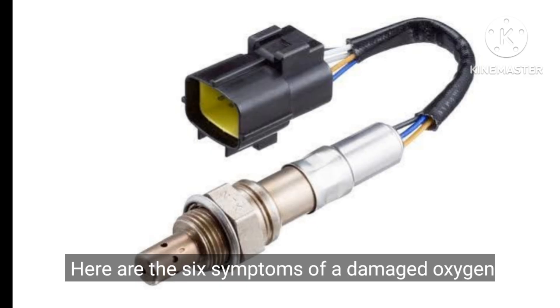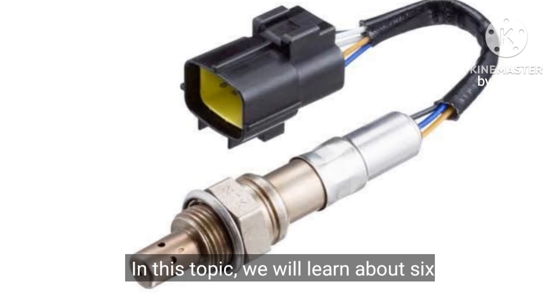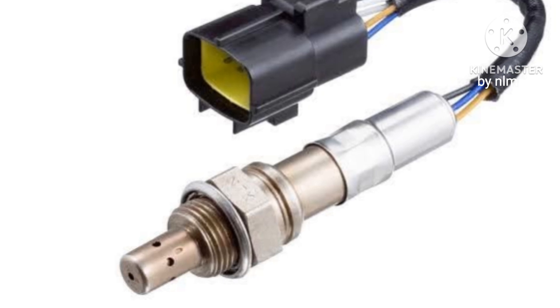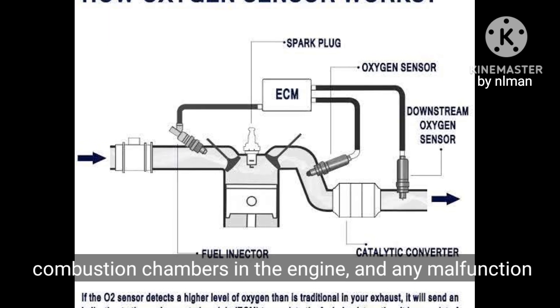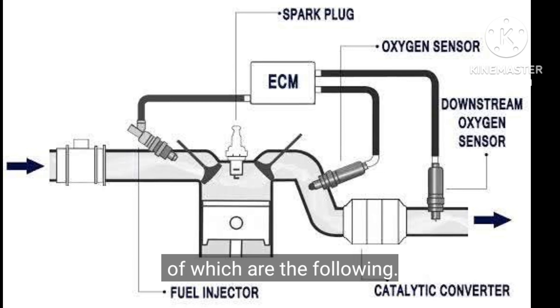Here are the six symptoms of a damaged oxygen sensor in a car. The oxygen sensor plays a very important role in maintaining the correct ratio of air and fuel mixture inside the combustion chambers in the engine, and any malfunction in the operation of this sensor leads to the appearance of some symptoms.